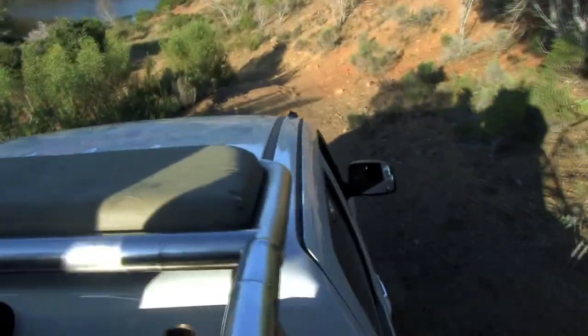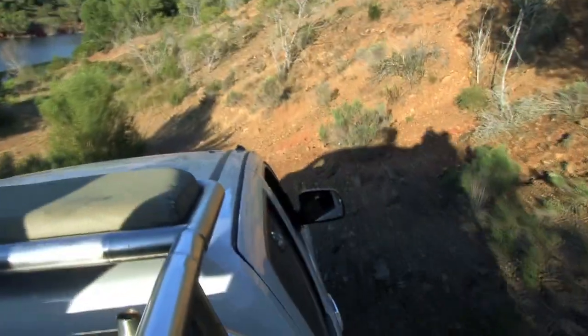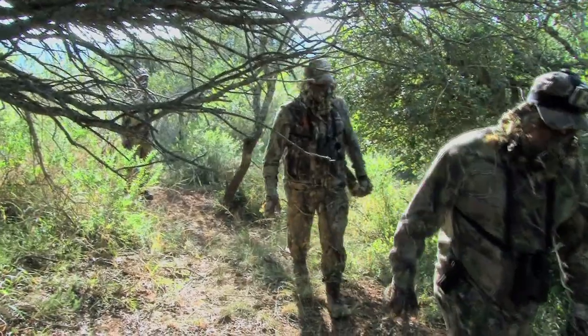Of course where hunting is involved I'm always happy to oblige, plus I hear he's a cracking trophy. It's a fair trek out from camp, so we take the Great Wall Steed most of the way and then head out into the valley on foot.